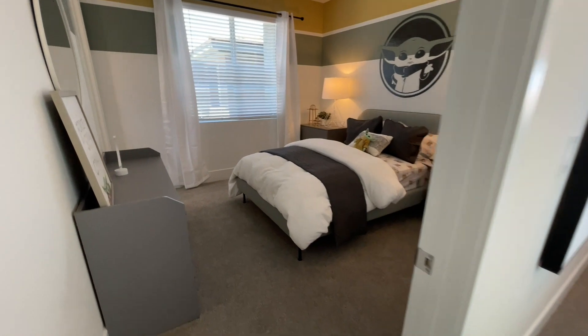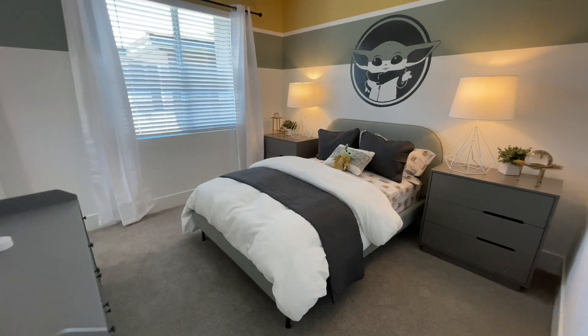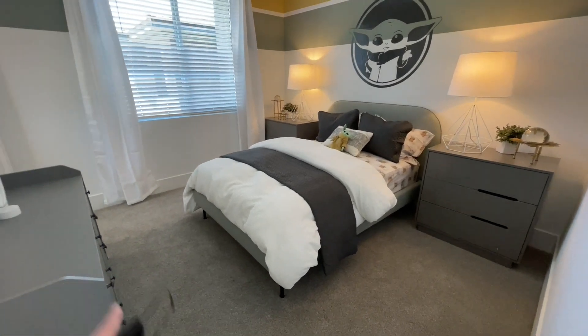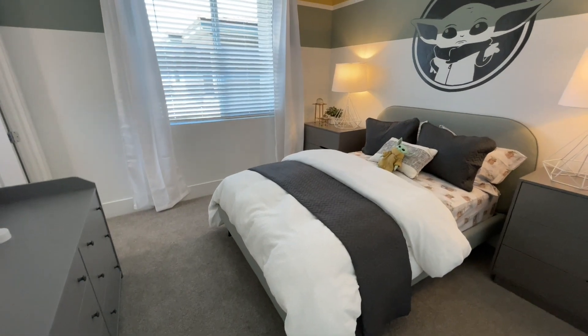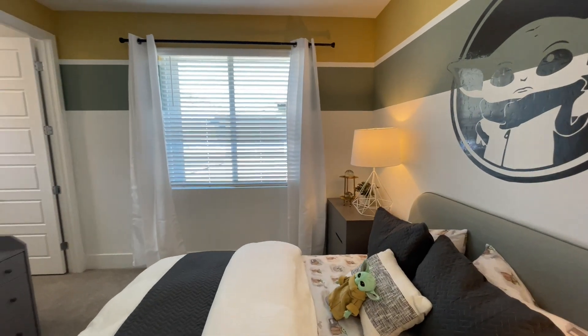First bedroom — this is nice. I love the Mandalorian theme. So full size bed, two dressers, huge nightstands, and this is a nice size room. They're also doing like the eight inch baseboard and a huge window. I do know in most of their communities now they are including the window treatments, the blinds.